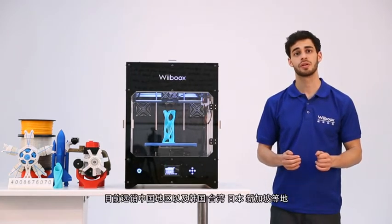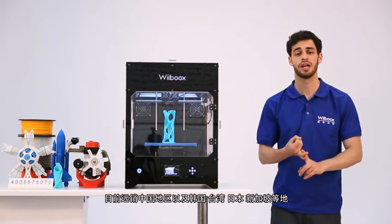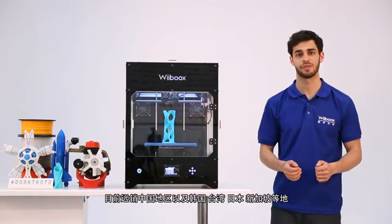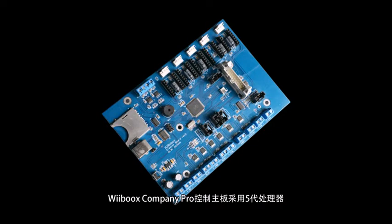At present, Webooks sells in China, Korea, Taiwan, Japan, Singapore, and other countries and regions. The Webooks Company Pro's main board adopts the StarSpeed 5th generation processor.